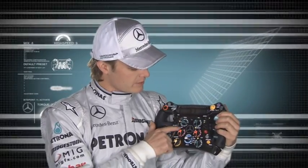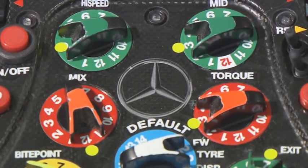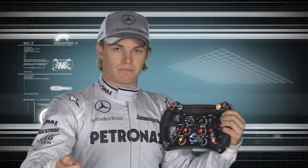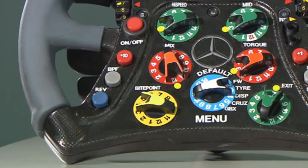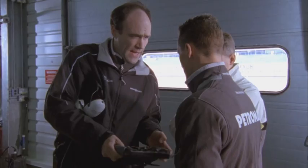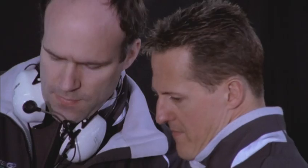Here you've got mix — that sets how the fuel goes into the engine. You can set it to be richer or leaner. Here you've got the bite point, that's to set the clutch — how it bites and its position. The engineers tell us that setting; we can't know it ourselves.